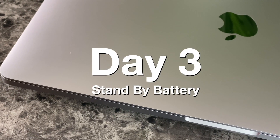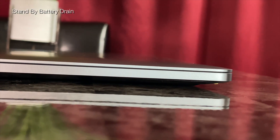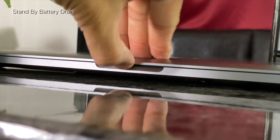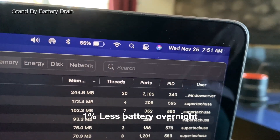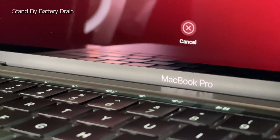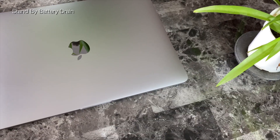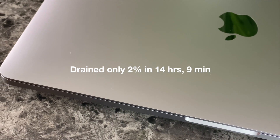Transitioning to Day 3, I made sure the computer was asleep and not shut down overnight, to test the processor's efficiency with the battery while sleeping in conjunction with the software — should we be worried about losing battery overnight? When I opened it at 7:51am after sleeping for 7 hours, it only lost 1% battery, sitting at 55%, with the Notes app still open. I then let it sleep all day without shutting down, and by 10pm it was at 53% — only 2% all day.